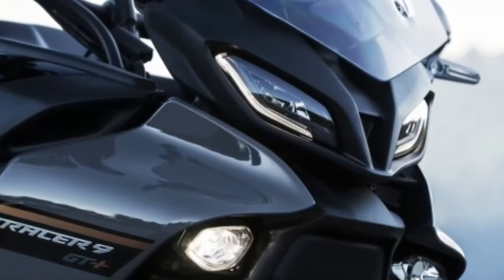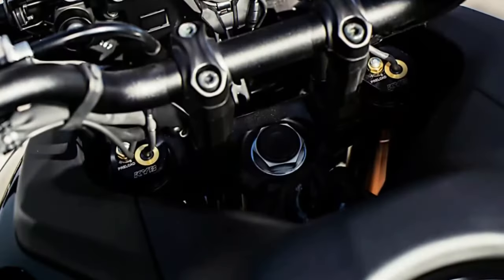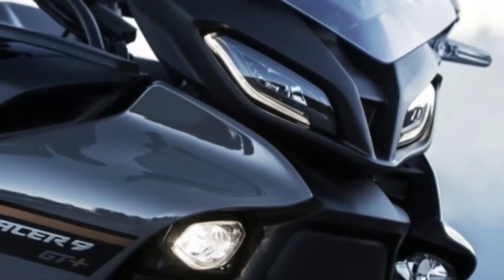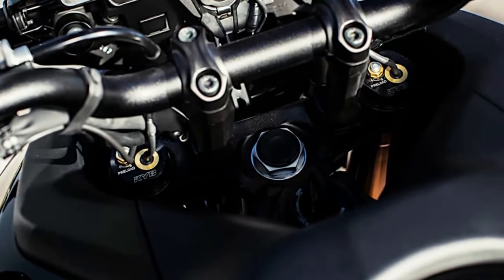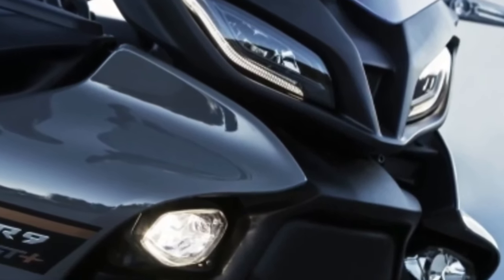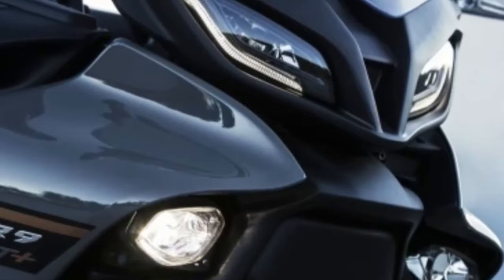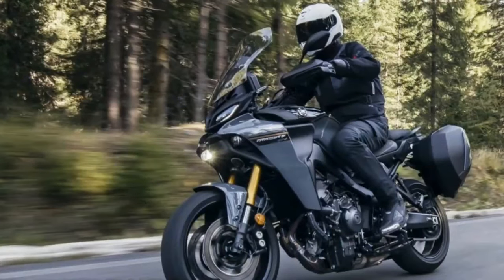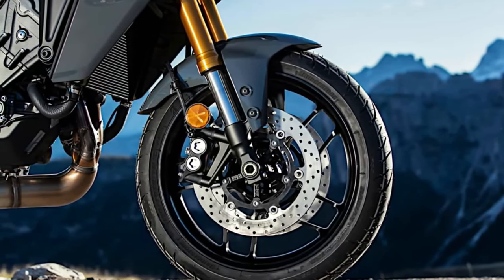After its big reveal overseas in 2022, we knew it was just a matter of time that Yamaha's technologically enhanced Tracer 9 GT Plus would make its way to our shores — or at least we hoped. Well, it's almost a year later and, sure enough, the bike that has been previously available in Europe is now up for grabs in the US. Yamaha has pulled the covers off the new 2024 Tracer 9 GT Plus, crowned as its new sport touring flagship.